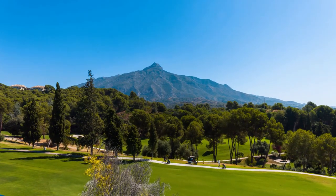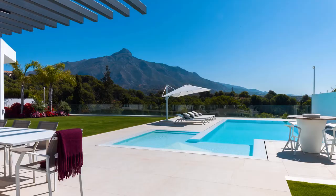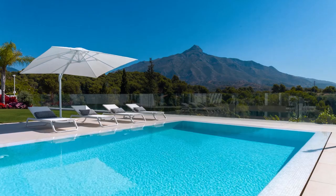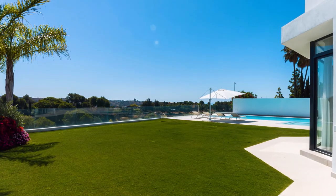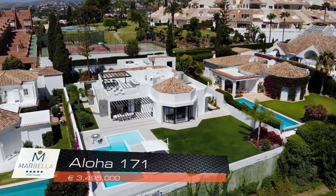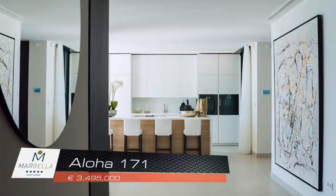Located on the famous Gold Valley of Marbella, with views to the mountain on the first line of the golf, enjoying total privacy and tranquility. Aloha 171, 3,495,000 euros.